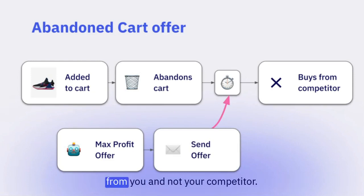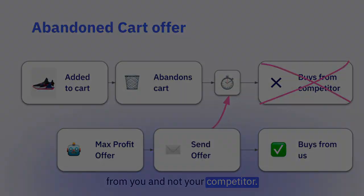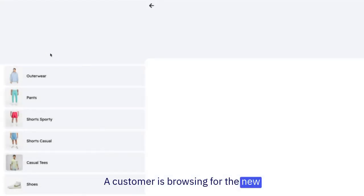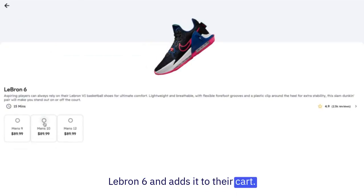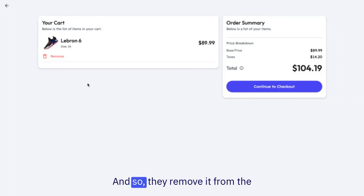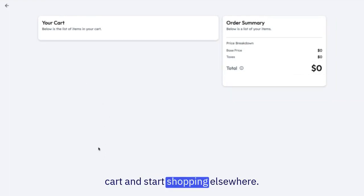So now, your customer purchased from you, and not your competitor. Let's see this in action. Our customer is browsing for the new LeBron 6 and adds it to their cart. However, when they go to purchase, they're not sure of the price, and so they remove it from the cart and start shopping elsewhere.